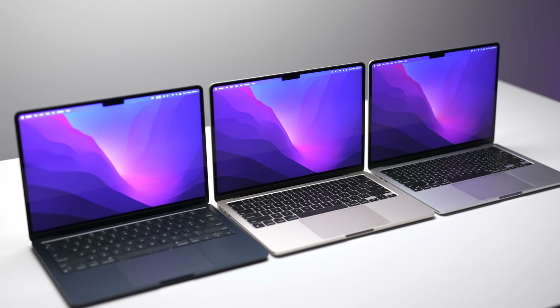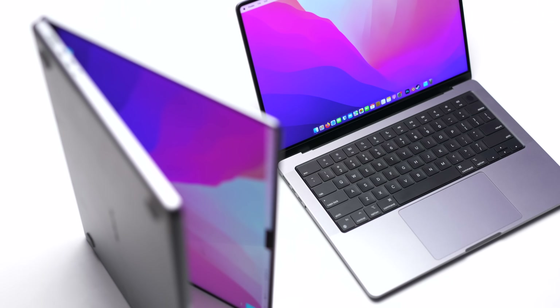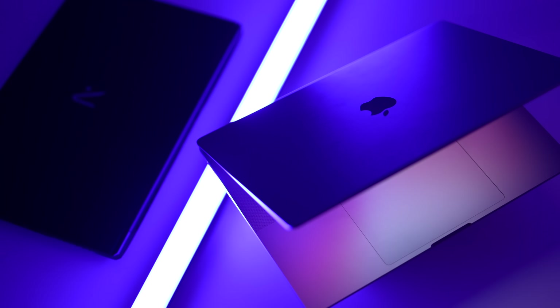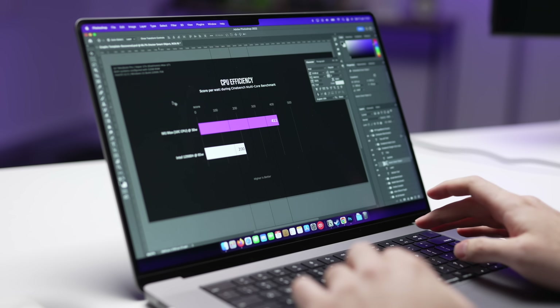This time between the M1 and the M4, or whatever Apple ends up calling it. And if you're a professional editing videos or compiling code, time is money. Don't forget, new tech is constantly being released that can have a massive impact on your workflow.